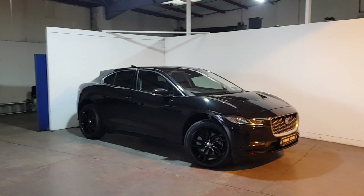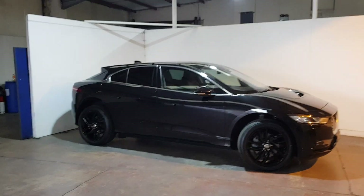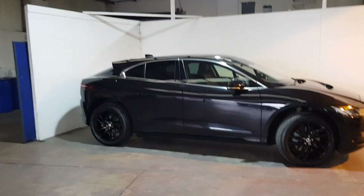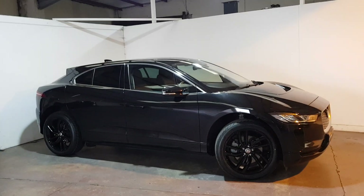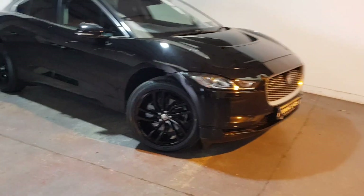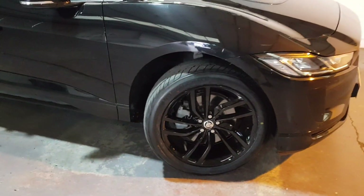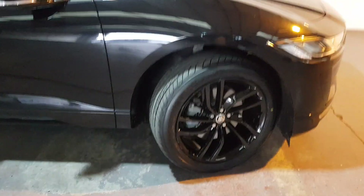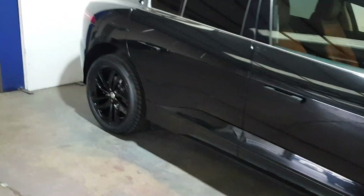This is our Jaguar I-PACE EV400S finished in a beautiful Santorini black. This is in fact the 2022 model, 221 registration, with rare privacy glass and brand new 20-inch gloss black powder-coated alloys.